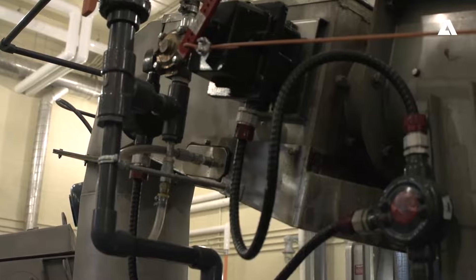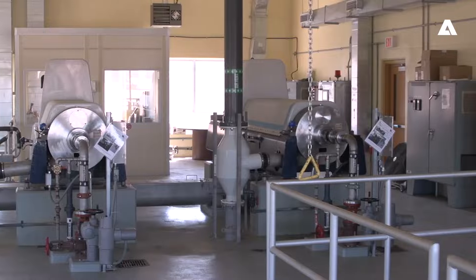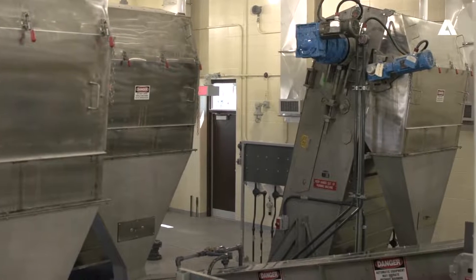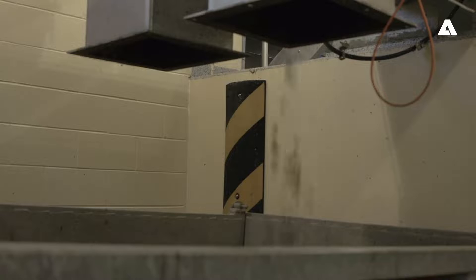We also have less inorganic material entering the plant process, which helps in maintaining our raw sludge pumps. Also, our centrifuge units that generate a municipal biosolids cake run much more efficiently and produce a steady cake material.